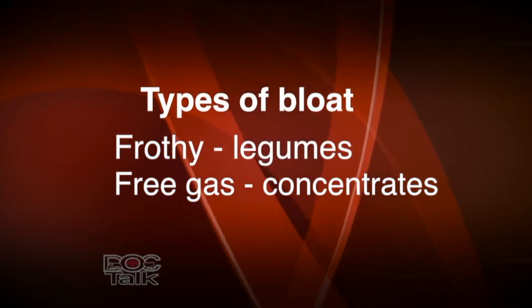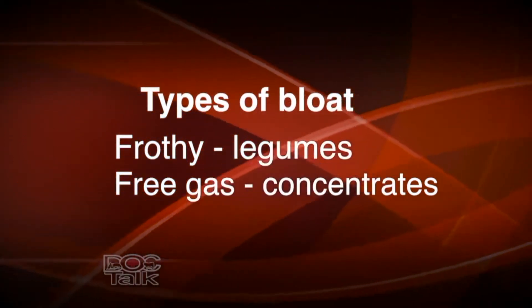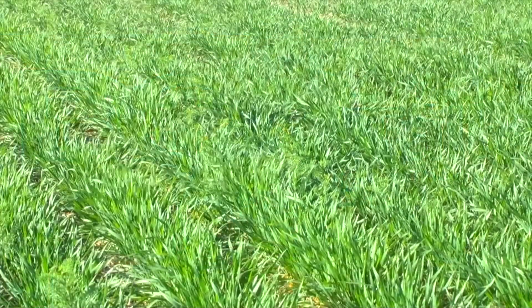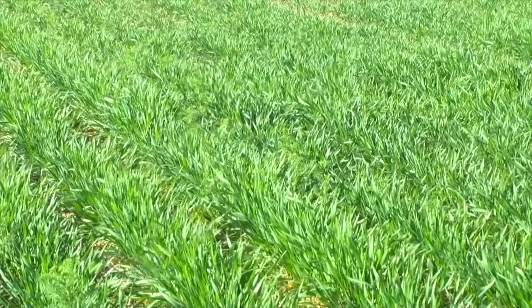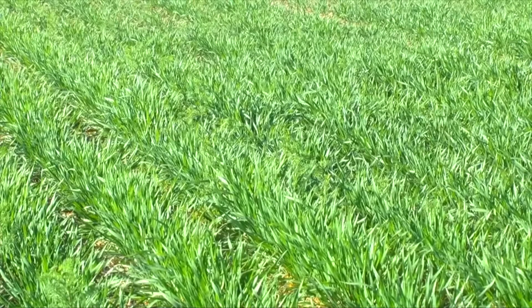They're both kind of self-explanatory when you start to think about it. Frothy bloat occurs in cattle on legumes or wheat pasture. What happens is, in the rumen, when we get intake of lush forages that are high in proteins and high in tannins, we can get a froth that builds up — a foam from the interaction of the rumen microbes with the tannins in these rich legumes or wheat pasture. When you tube or puncture a calf in the rumen, you'll see the froth just keep coming out.